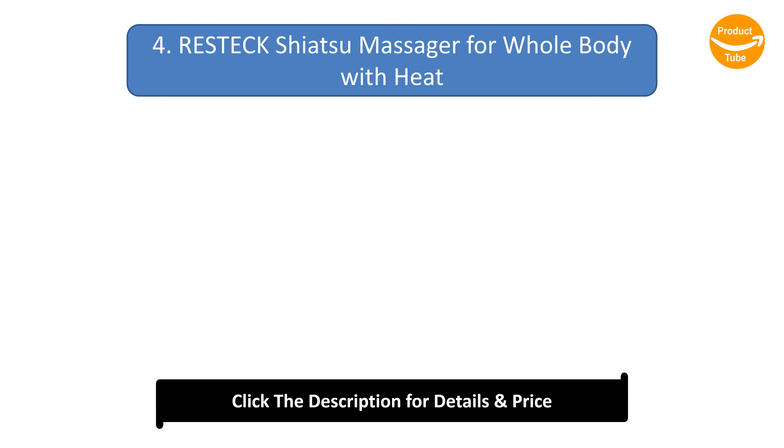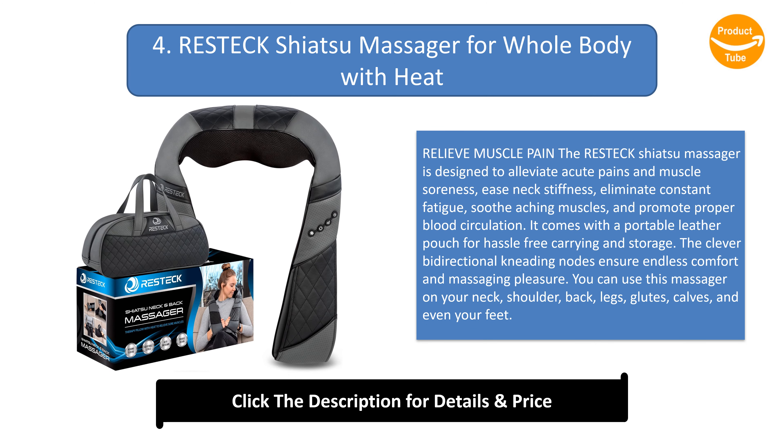Number 4: Restek Shiatsu Massager for Whole Body with Heat. The Restek shiatsu massager is designed to alleviate acute pains and muscle soreness, ease neck stiffness, eliminate constant fatigue, soothe aching muscles, and promote proper blood circulation. It comes with a portable leather pouch for hassle-free carrying and storage. The bi-directional kneading nodes ensure endless comfort, and you can use this massager on your neck, shoulders, back, legs, glutes, calves, and even feet.